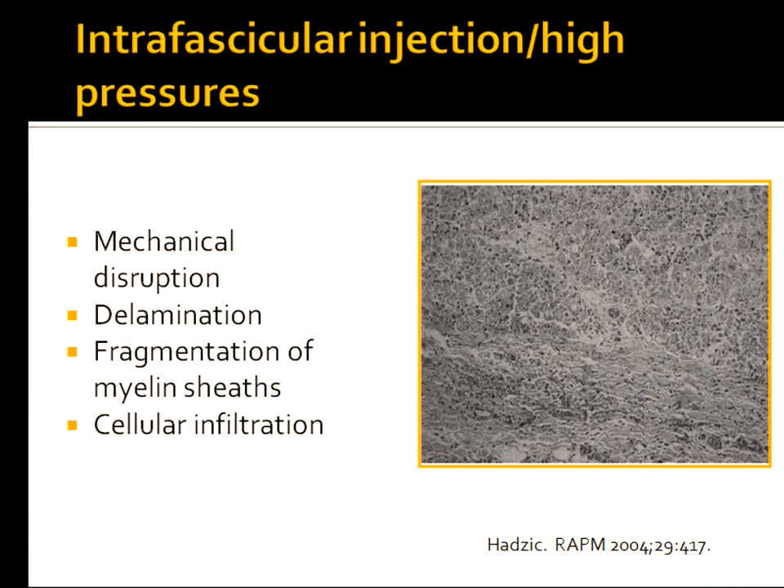There are devices available that measure injection pressure, but I have yet to see a paper showing better outcomes when they're used. At our own institution, when they changed our 20cc syringes for cost reasons, I had to stop giving general anesthesia because it just felt differently to me. The only advice I can give is: don't inject into something that feels like high pressure. I got the expensive 20cc syringes back quickly.